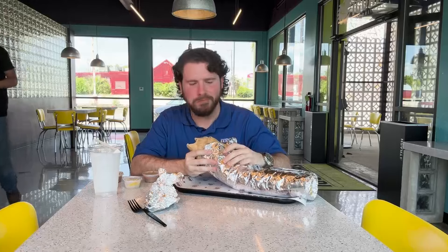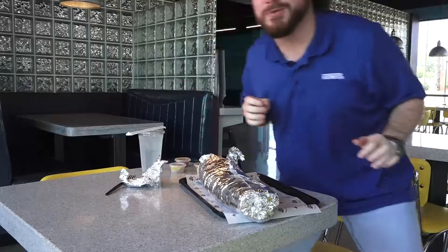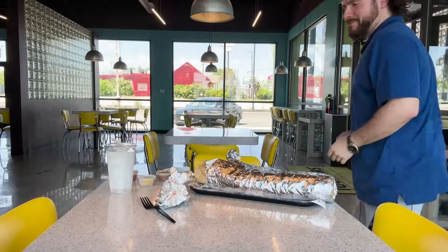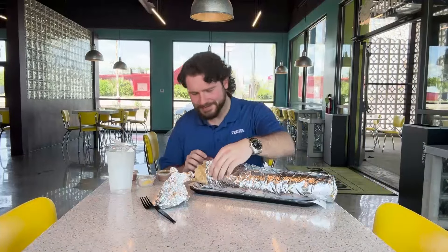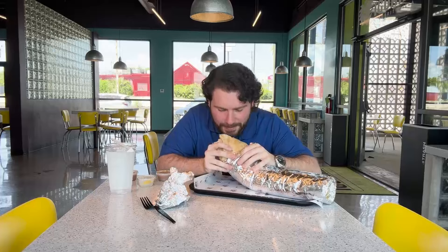So good. I gotta show the crowd that we got right now. So good. Oh my gosh. There's a lot in here, but you can taste all of them. It's awesome.